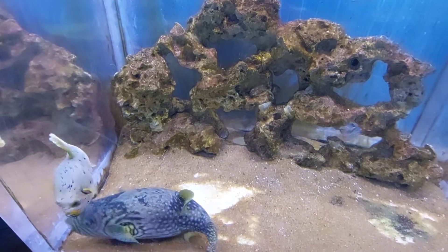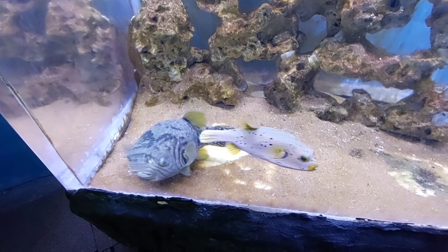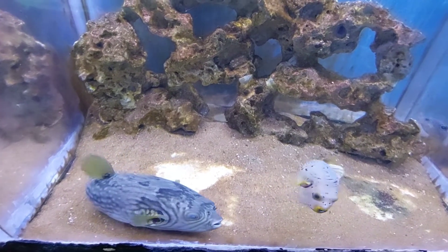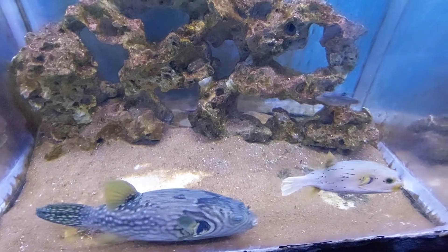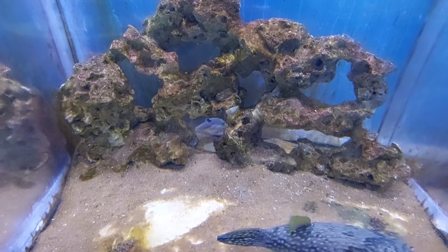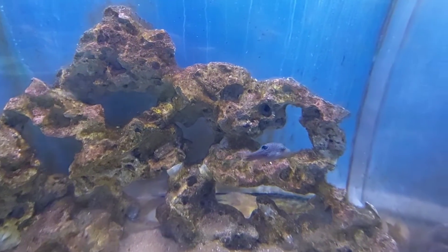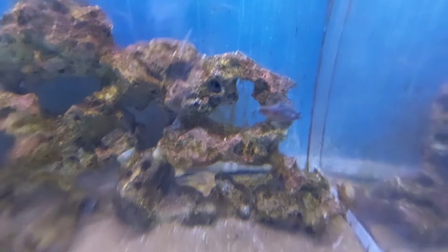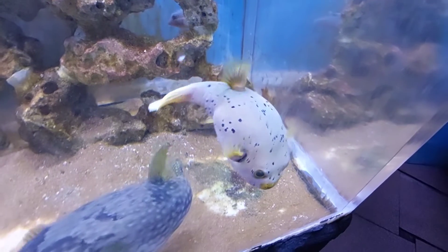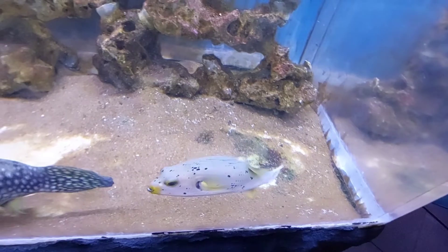Hi friends, in this video you are looking at a reticulated puffer fish and a dog face puffer fish. The one in white color with spots and yellow on the mouth is a dog face puffer fish, and the other one is the reticulated puffer fish. The puffer fish liver is 30,000 times more poisonous than cyanide. The dog face puffer fish is coming close and it's on camera now — this is the dog face puffer fish.